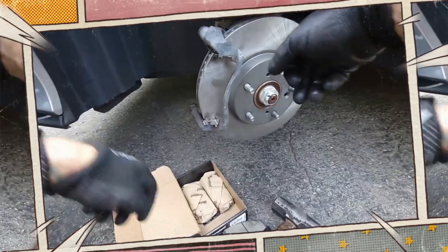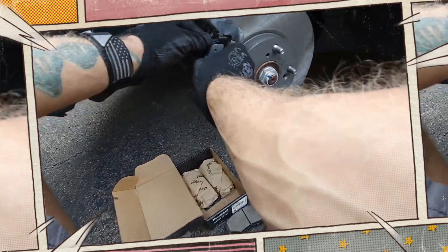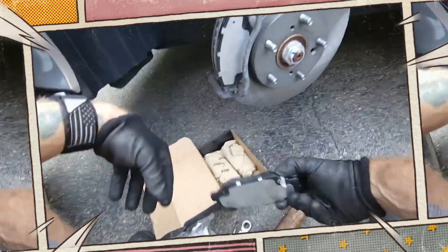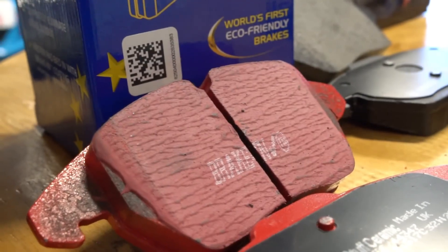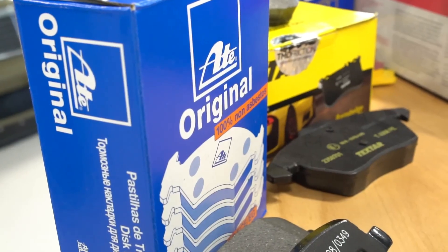Nowadays, the majority of American cars come equipped with organic pads. Organic brake pads are made of a mixture of materials, including glass, rubber, carbon, kevlar, fiberglass, and more. The contemporary brake pad design is made by combining these materials with resin.